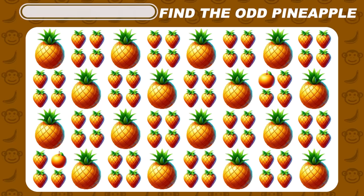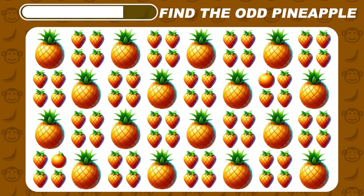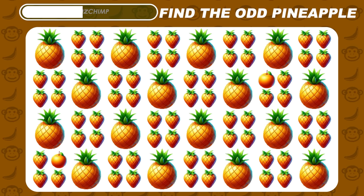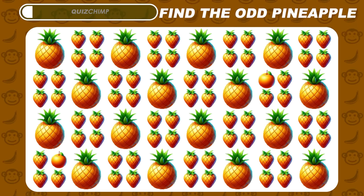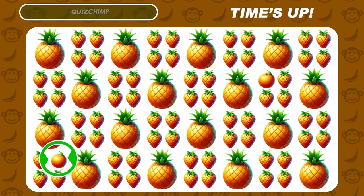Now try to spot the odd pineapple. Look, here is hiding an orange fruit emoji.